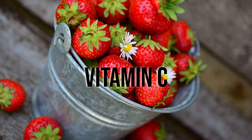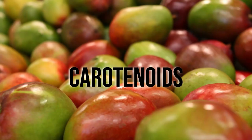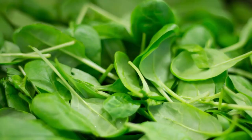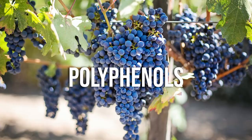To give you some ideas of where to find certain antioxidants: vitamin C can be found in citrus fruits, strawberries, and bell peppers. Carotenoids such as lycopene or beta-carotene are in foods like carrots, peaches, and mangoes. Lutein is found in leafy greens like collard greens, spinach, and kale. And anthocyanins and resveratrols, which are types of polyphenols, can be found in berries and grapes.